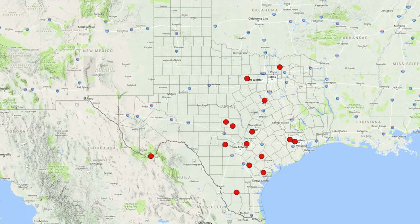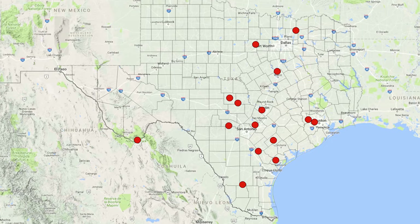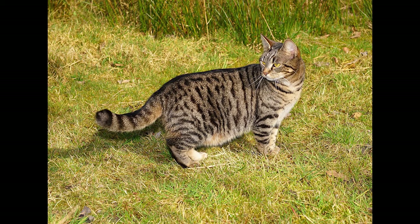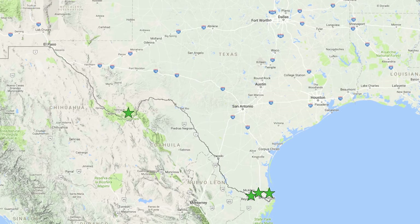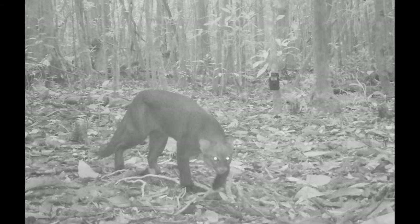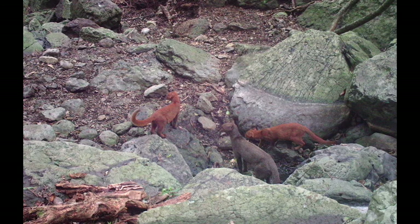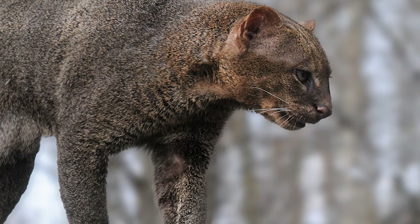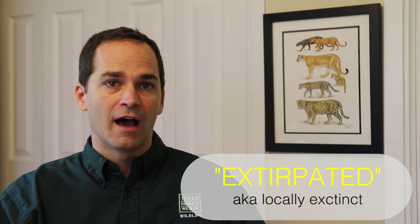Even though there are numerous reports of jaguarundis each year, whenever evidence is provided it either turns out to be unusable or it confirms it was a house cat. Since 1986, there have been many extensive camera trapping surveys on South Texas refuges and in Big Bend National Park, and despite this extensive survey effort, there has never been a jaguarundi photographed. Because there hasn't been a confirmed jaguarundi in the state for over 30 years, we are now considering them extirpated, or not found in Texas.